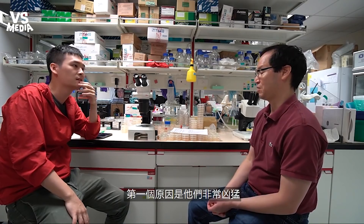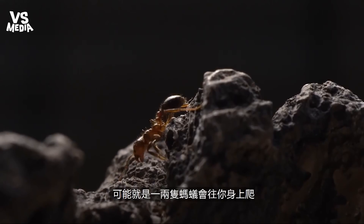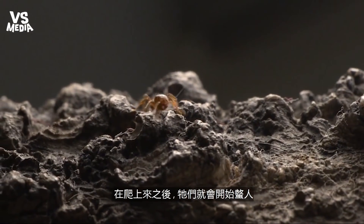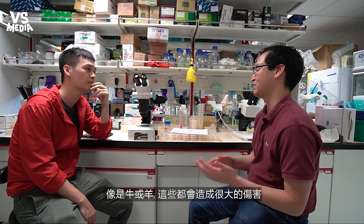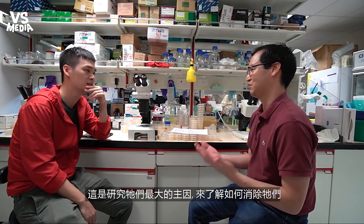Well the first one obviously is they're aggressive and they attack you. Most other ants maybe one or two ants will climb, but these guys just love climbing. So once they climb on you, they like to sting you. They also climb on animals like cows and sheep, and that does a lot of damage. That's a big motivation to study these ants — to get rid of them.